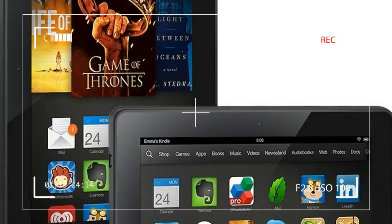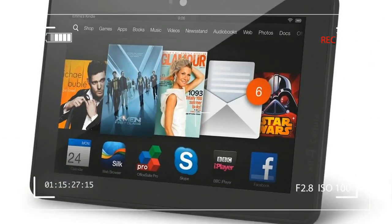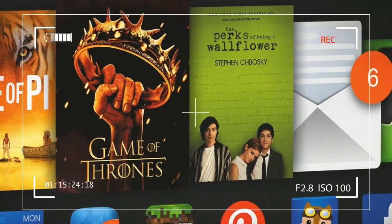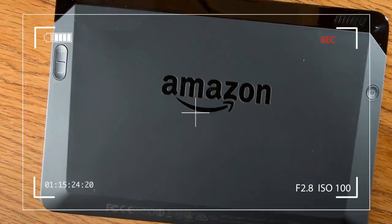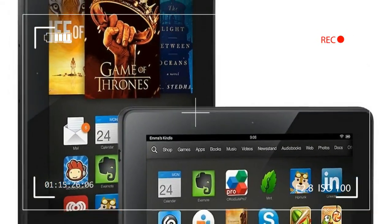Whether the Kindle Fire HDX, which starts at $230 for the 7-inch model we tested, just like the Nexus 7, is the best choice depends on how much you care about app selection — where Amazon still lags far, far behind — how amenable you are to Amazon's content ecosystem, and whether or not you'll find many of the tablet's unique features useful or fun.